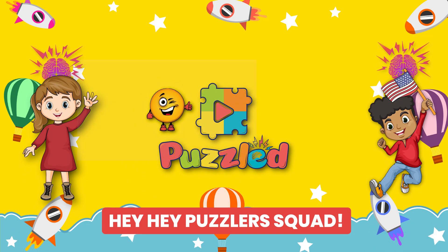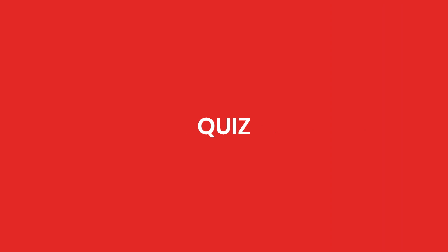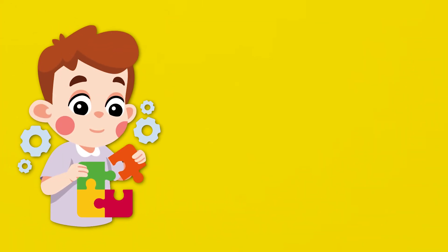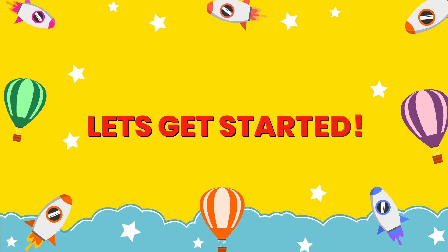Hey puzzlers! I have a logo quiz for you. If you are a breakfast lover, your task is to find the correct logo in 5 seconds. Let's get started.